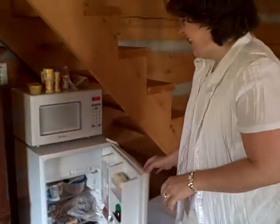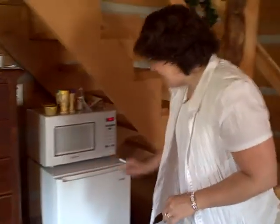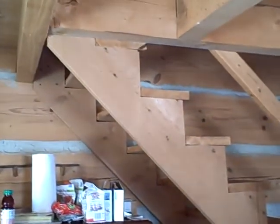Don't hit your head on the stairs. The stairs are going upstairs, obviously, to the loft. If you're upstairs, they go downstairs also. Holy cow!